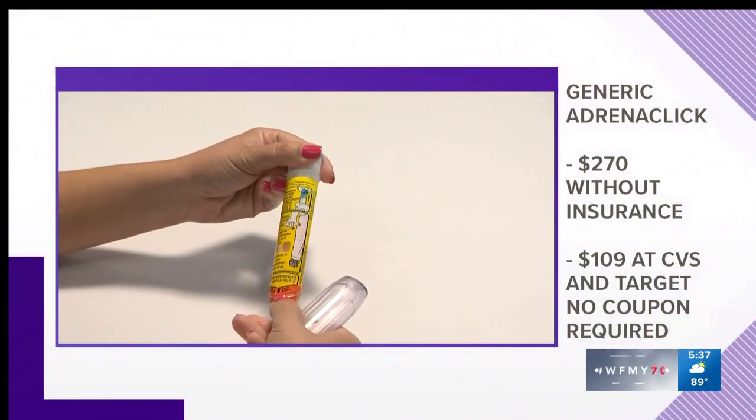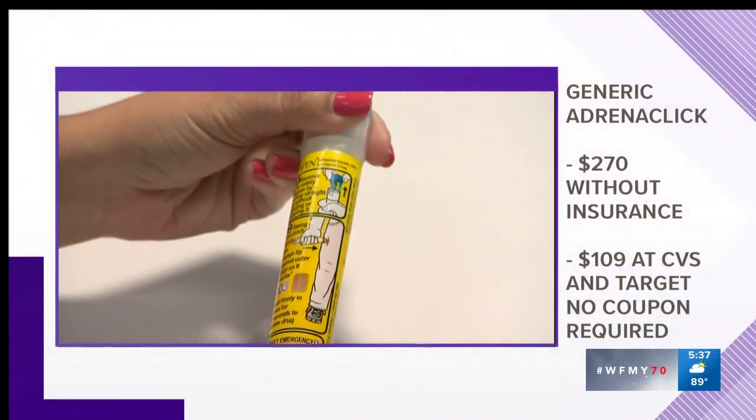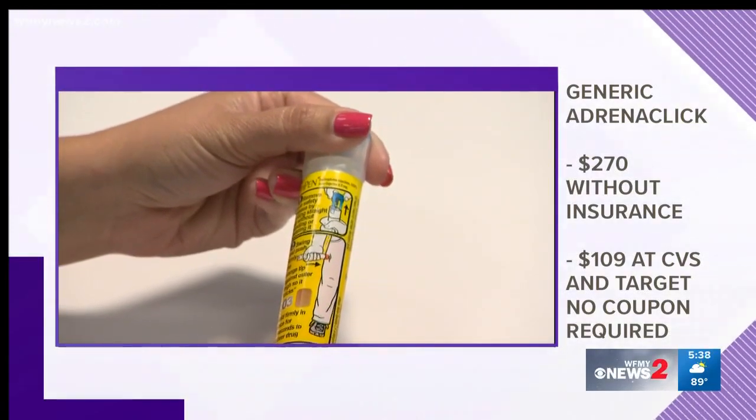Finally, there's AdrenaClick. Without insurance, it's $270. But CVS and Target offer it for $109 — no coupon required.